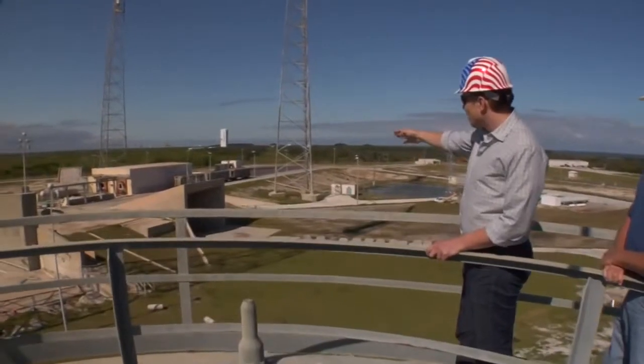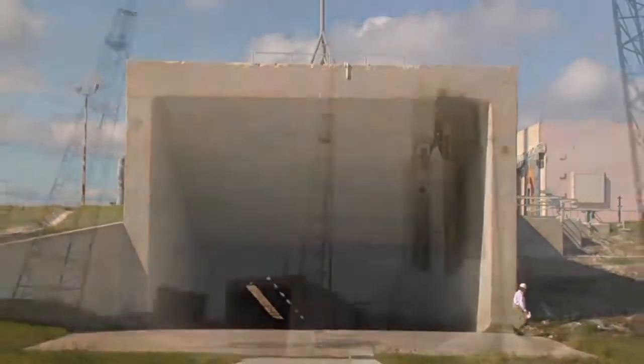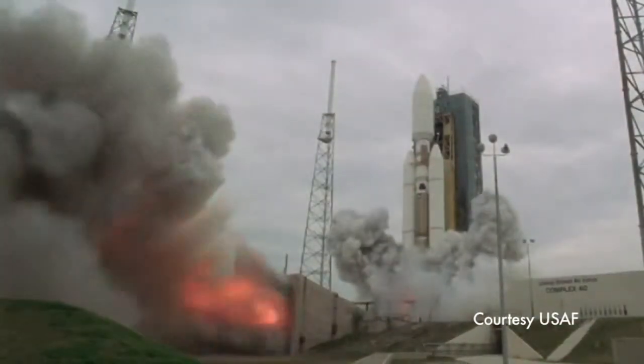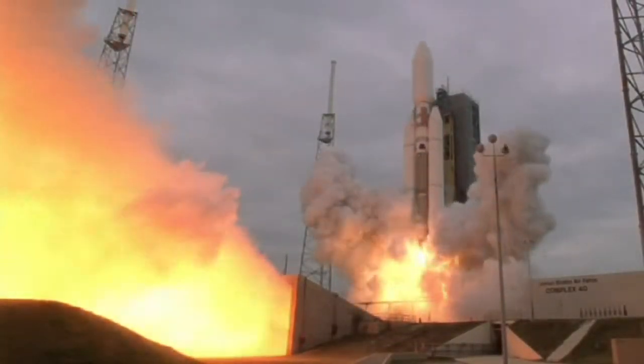Over there we have our flame duct. You can see that big exit there — that's the flame duct. The rocket flames and a whole bunch of steam come out of that port right there.